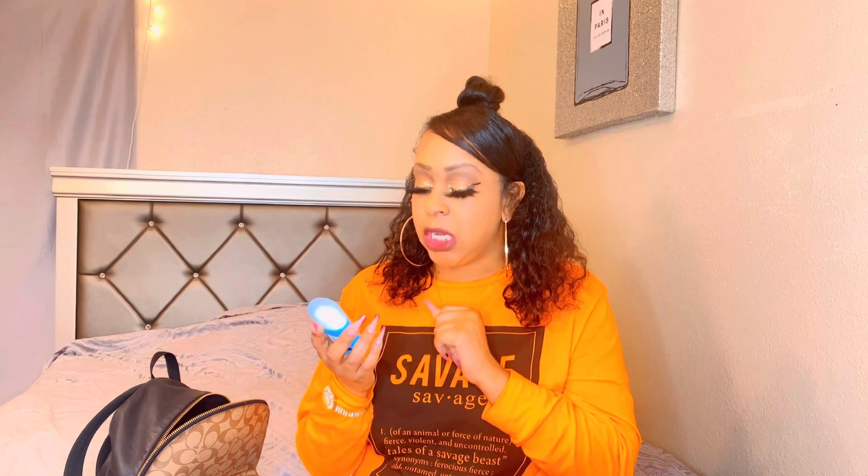I have some deodorant — this is a travel size. Sometimes I'll carry my bigger one, which is Dove Powder, but when I went on my birthday trip to California I had this one, so lately I've just been carrying it in my backpack. Right now it is the Secret Powder Fresh. I love the powder smells — the Dove powder, the Secret powder, Suave I think has powder too.